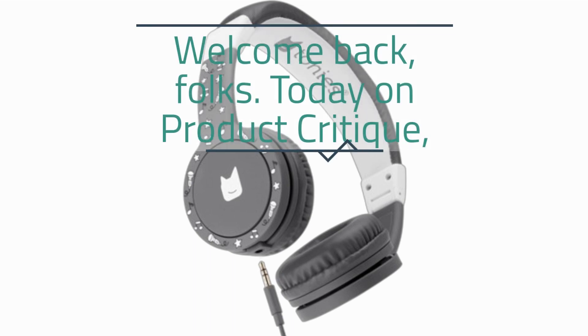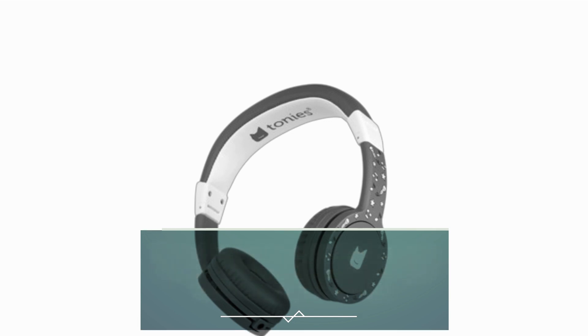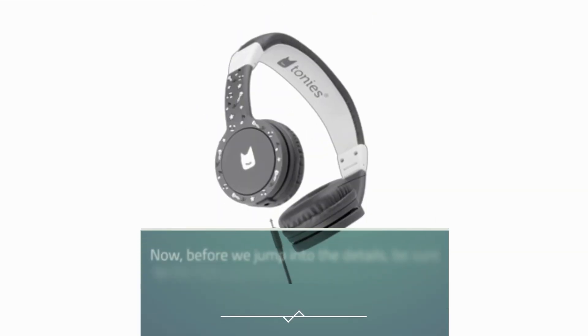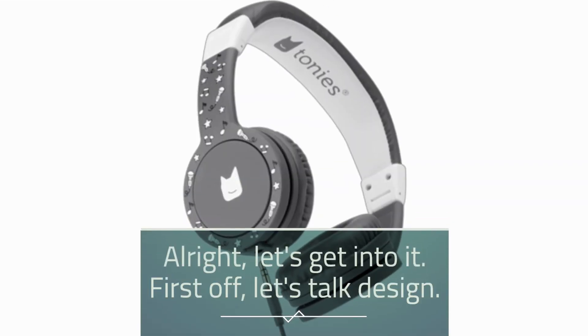Welcome back, folks. Today on Product Critique, we're diving into a must-have accessory for your little ones: the Tonys Foldable Wired Headphones for Kids. Designed with comfort, safety, and convenience in mind, these headphones are making waves in the world of children's audio. Before we jump into the details, be sure to hit that subscribe button and ring the bell to stay updated with all our latest reviews. Alright, let's get into it.